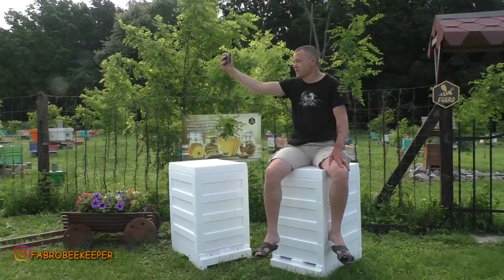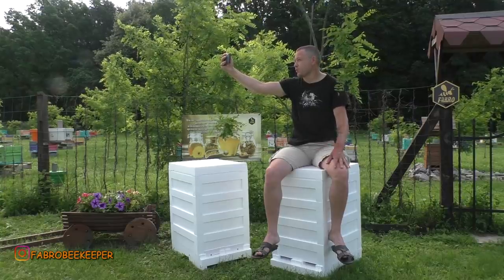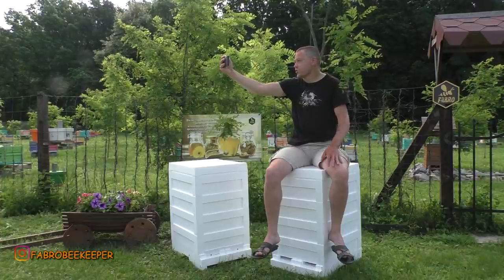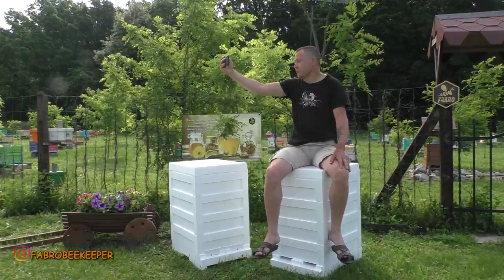Всім привіт, друзі, вітаю вас на каналі. Давно не було відео — то не було часу, то багато роботи, то погода не дозволяє. Але зовсім недавно приїздив до мене мій товариш, мій друг Денис Фадєєв в гості. Привіз подарунки, привіз своє нове творіння — десятирамкові вулики від фірми Апікс з пінополістиролу.